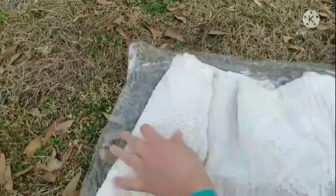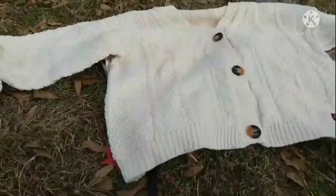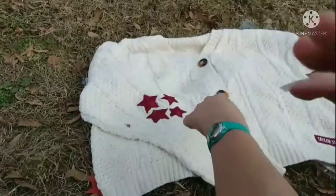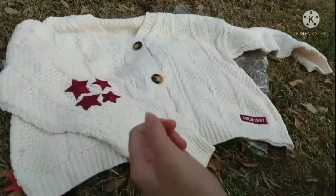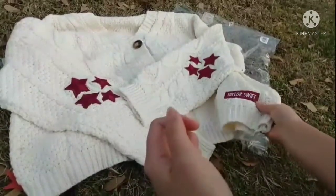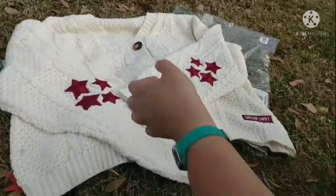So here it is — you can see it's very pretty. It has these little red stars on the sleeves right here, super cute. It's got buttons, there's more stars on the sleeve, and then it has a Taylor Swift patch right there. It's really cute.